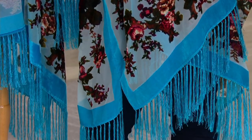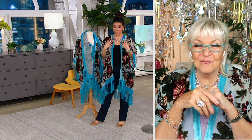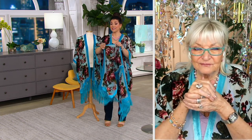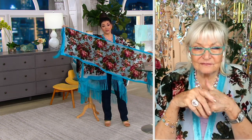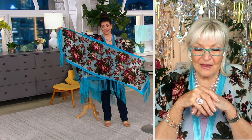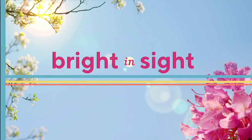Over 400 have already been spoken for on the kimono — which is what Jen and I are both wearing — and there's only 300 left to go around. For the scarf, we've only got 150 and that's it. Make sure you place your order: $39.98 for the scarf, and you're saving $47 on the kimono. If you're looking to add more Kirks Folly to your fashion, now is the time.